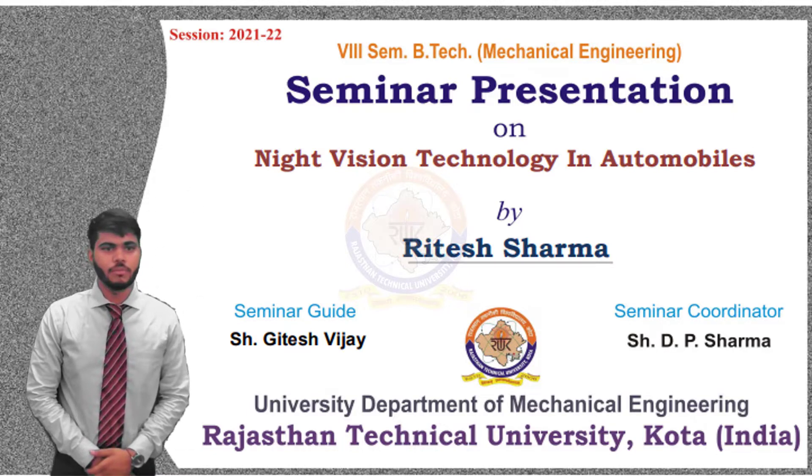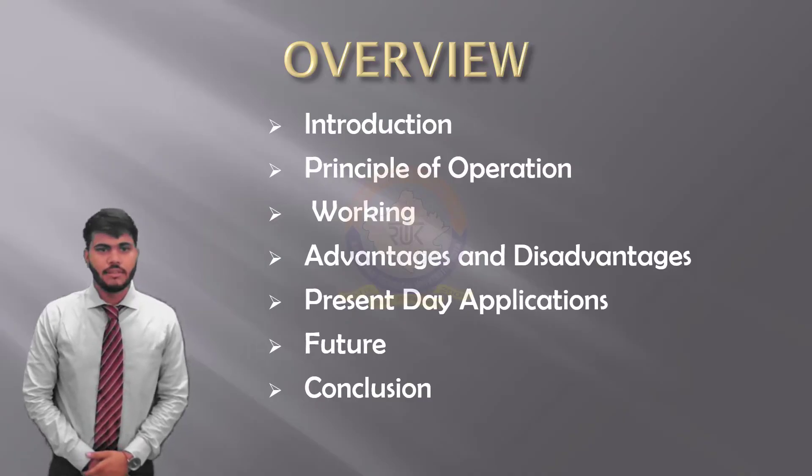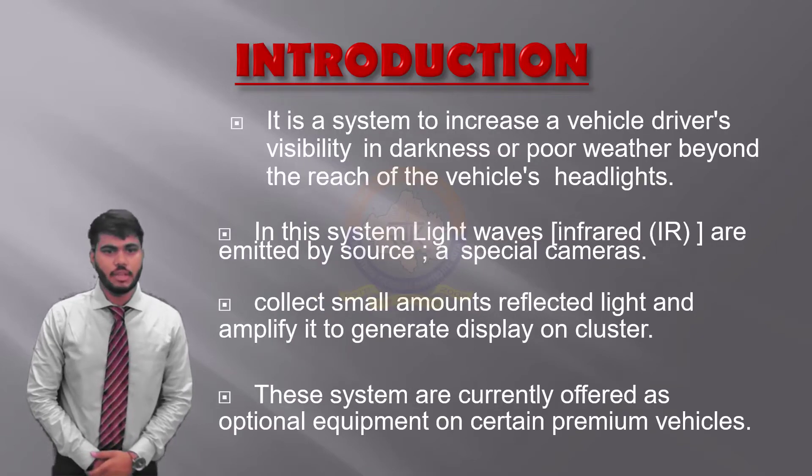I am Ritesh Sharma, pursuing my BTech from the University Department of Mechanical Engineering at the National Technical University, Kota. Today I am here to present the topic of my seminar presentation on night vision technology in automobiles. Let's have an overview of the presentation. Firstly, an introduction to night vision technology.